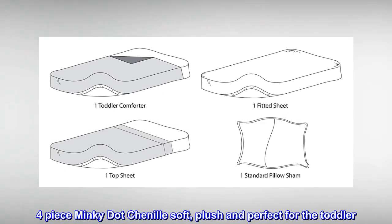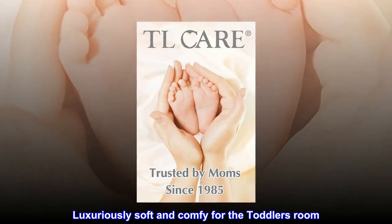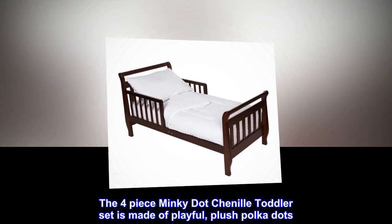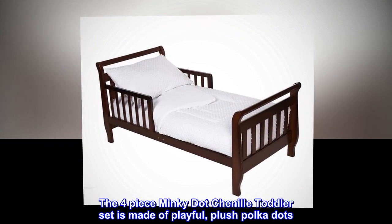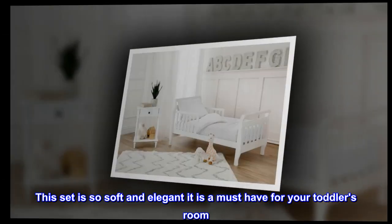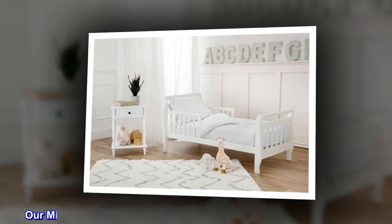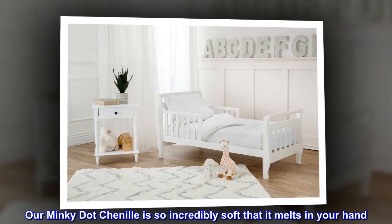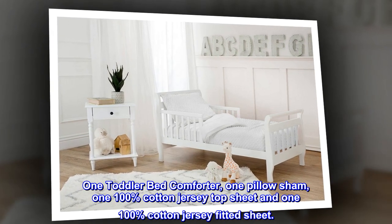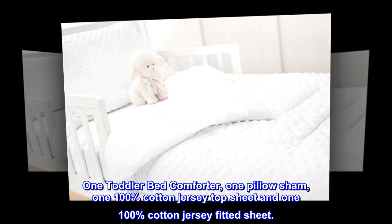Four-piece Minky Chenille — soft, plush, and perfect for the toddler. Luxuriously soft and comfy for the toddler's room. The four-piece Minky Chenille toddler set is made of playful plush polka dots. This set is so soft and elegant it is a must-have for your toddler's room. Our Minky Chenille is so incredibly soft that it melts in your hand. Includes one toddler bed comforter, one pillow sham, one 100% cotton jersey top sheet, and one 100% cotton jersey fitted sheet.